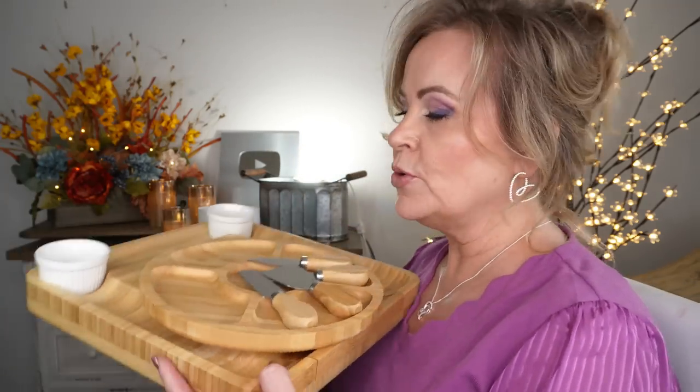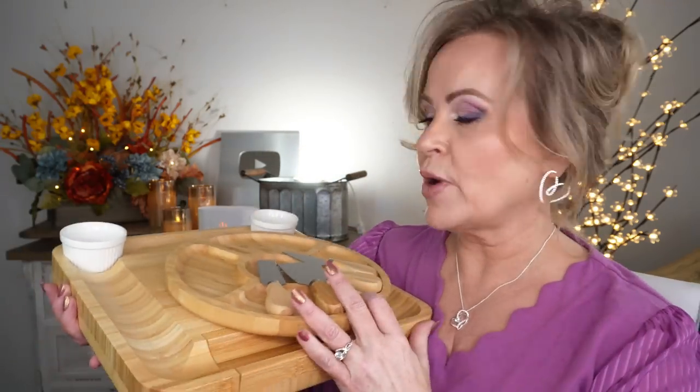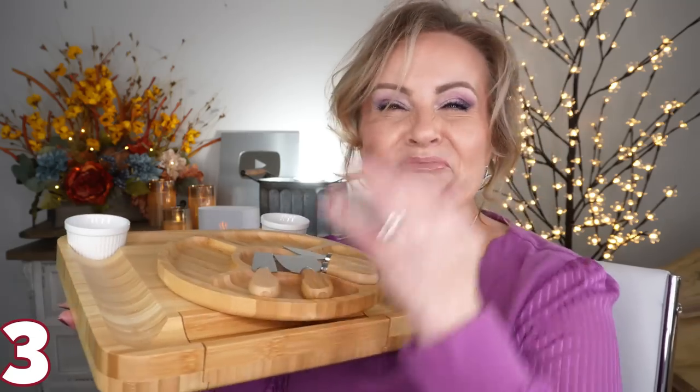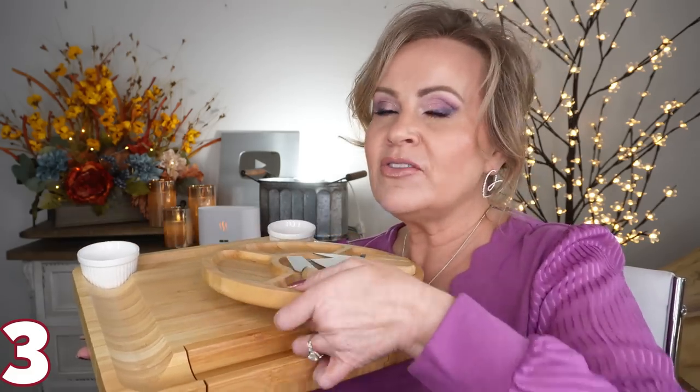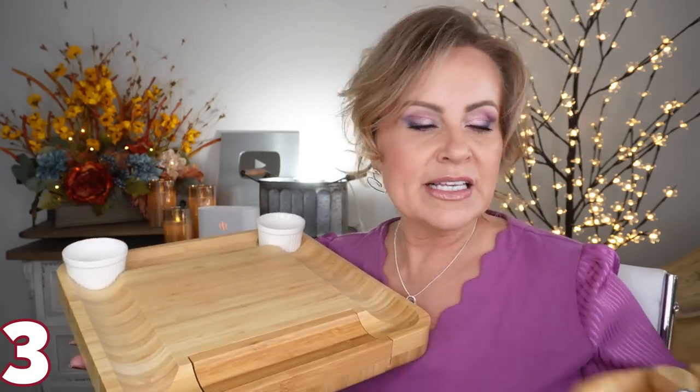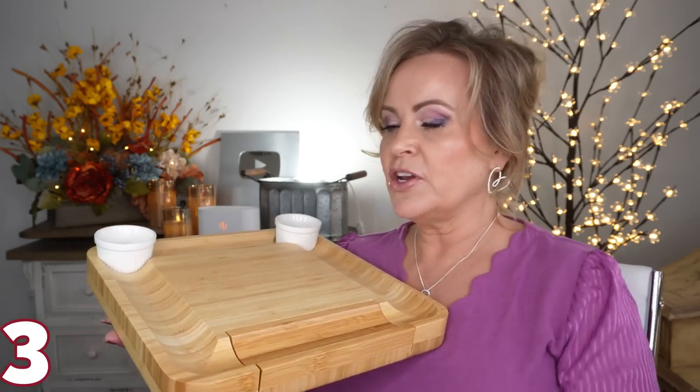These make a really nice gift, and also really nice for gifting yourself if you're going to any special parties. Speaking of parties, I want to show you this cheese board. I love that it's bamboo so it'll wash up really nicely. It comes with so many different things — you get the cheese board itself with divots where you can put little olives, pickles, or whatever you choose, and little ramekins for dips.